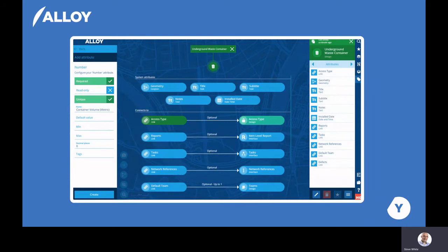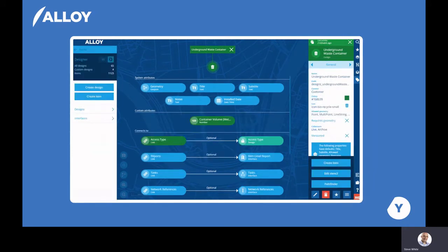Designs can easily be changed. So if, for example, you want to start recording particular information against your URS bins or any other asset, you can simply use the designer to make those changes. In this example, we've added a new field of container volume and defined whether it's required and whether it's unique, as you can see on the left-hand side. That field has then been added to the design under the custom attributes section.